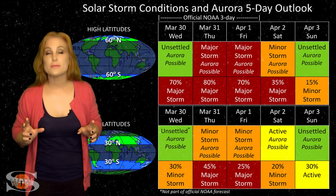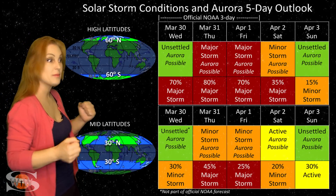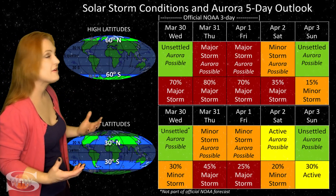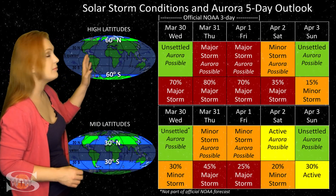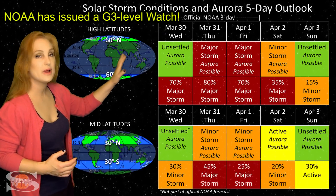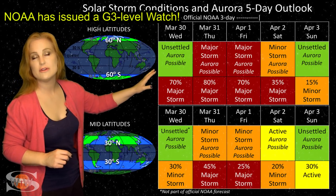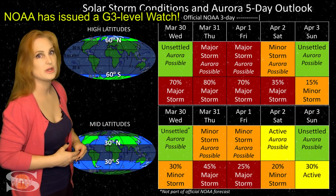Switching to our solar storm conditions and aurora possibilities over the coming week — we are anticipating the hit from those back-to-back solar storms. It's going to be a one-two punch, so this should be a pretty good storm. At high latitudes, NOAA is expecting major storm conditions — up to about an 80% chance of a major storm on March 31st when we expect this storm to hit. The storming should easily rage on because there are two solar storms back-to-back, meaning we could have storming until about the 2nd or even the 3rd before things begin to calm down at high latitudes. Aurora photographers, you're going to get some decent chances.